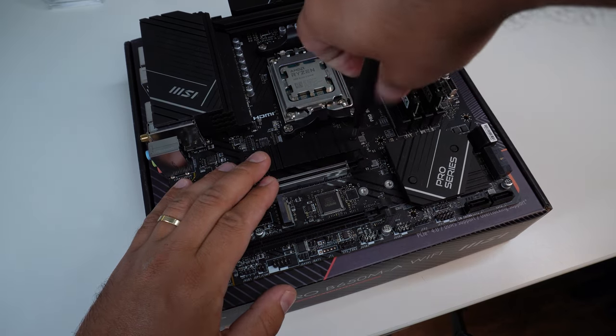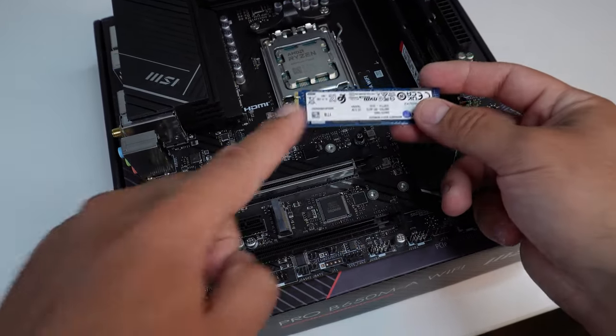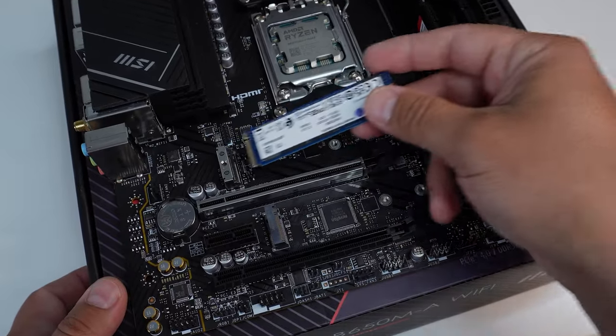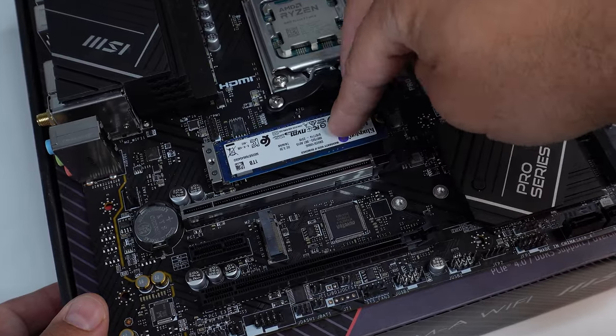Next I've paired this NVMe SSD — a one terabyte PCIe Gen 4 from Kingston — that should go quite well with this build and allow for a lot of performance straight out of the gate. The motherboard supports it, so we're just going to slot it in, put Windows on it, get some games installed, and see exactly how the PC runs.